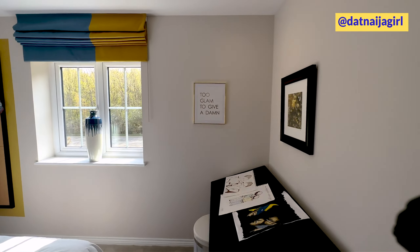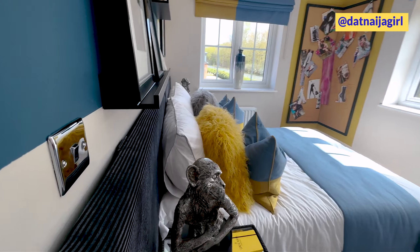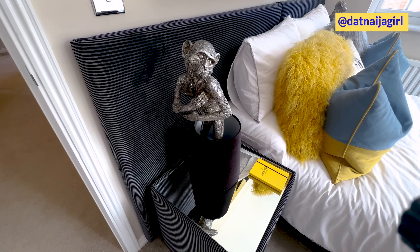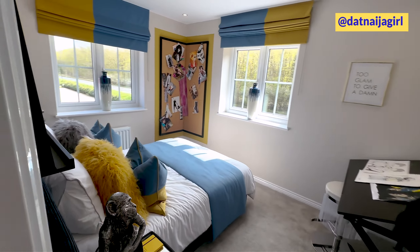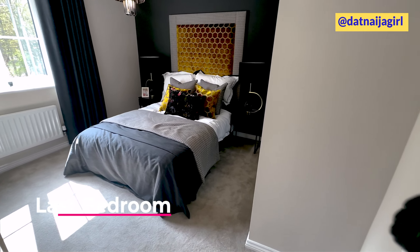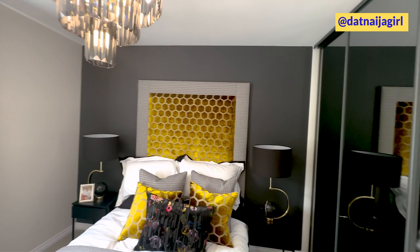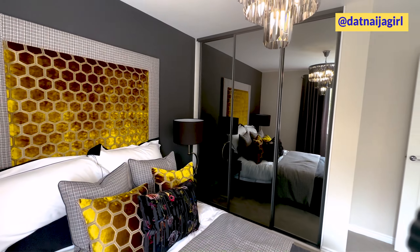Moving on to the next room — this is the third room. It's not as big as the master bedroom, but it's not so bad. Now I see the reason why there's a space out there for a wardrobe, because I don't even know where a wardrobe is going to fit in here — a wardrobe cannot fit in here at all.